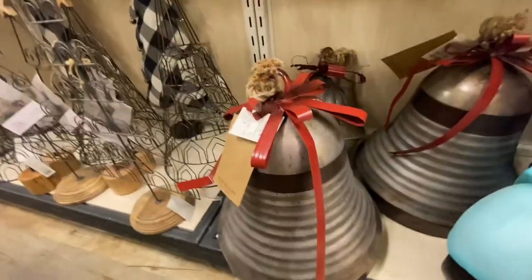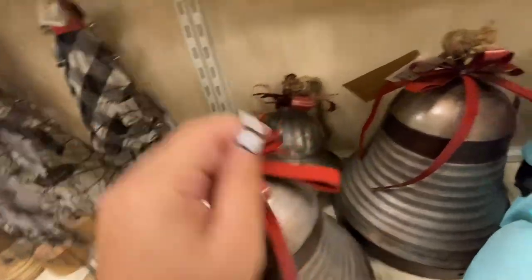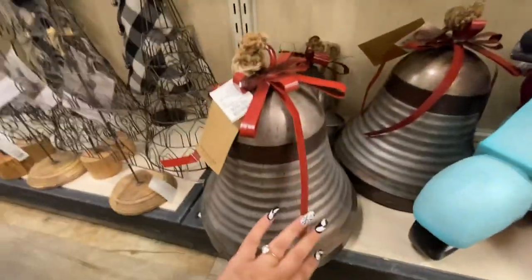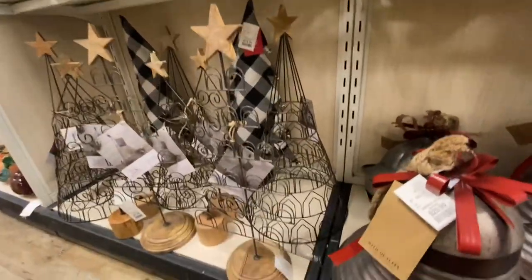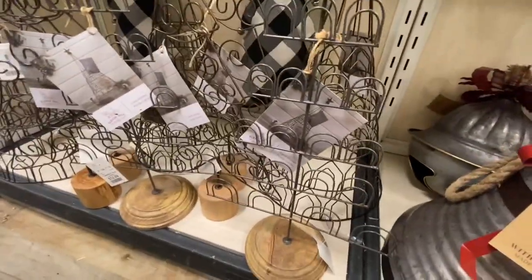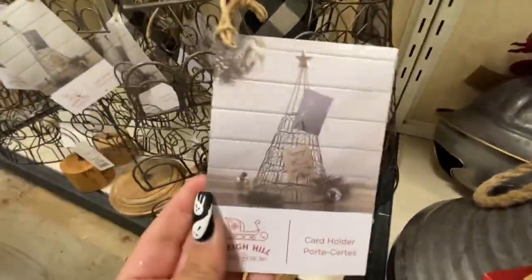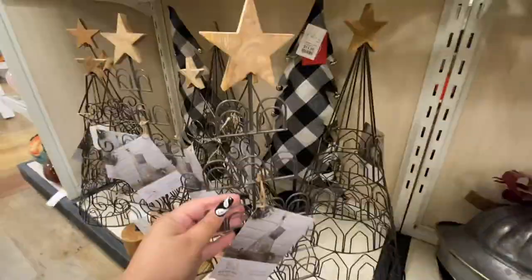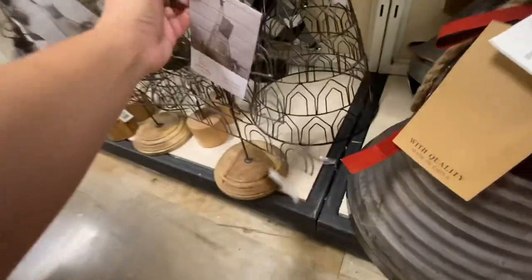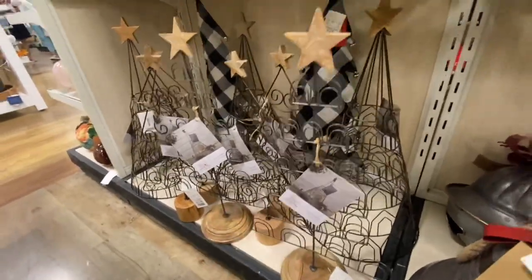Wow, look at these bells — $30! And then they have this style, these are nice. And then these trees — oh my god, these are card holders! Look how cute — card holders! How much is it? $12.99! Wow, how cute — I had never seen this.